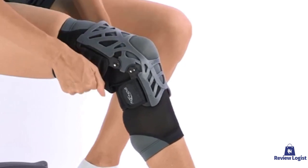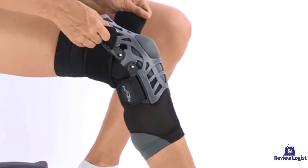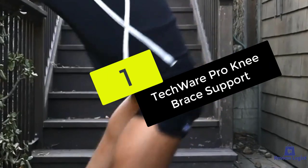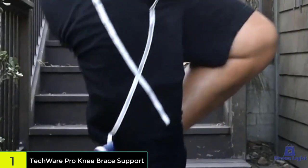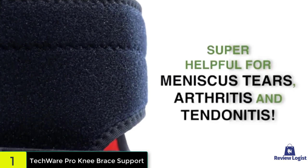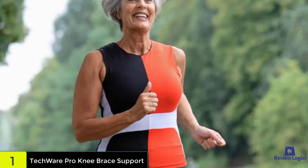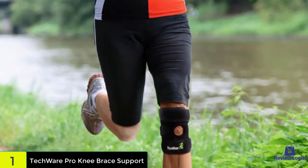And finally, at number one, we have the Tecware Pro knee brace. This product is known to be one of the most cost-effective knee braces on the market. It is particularly useful for physically demanding activities as it stabilizes your entire knee. It's also one of the best braces for LCL injury. You get vertical strength due to the top and bottom velcro straps.